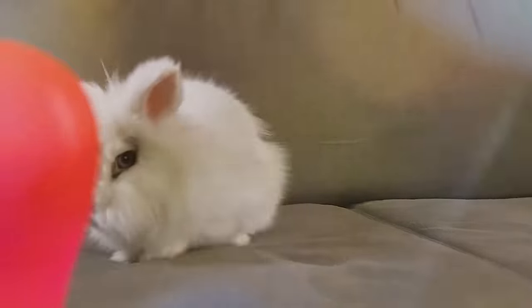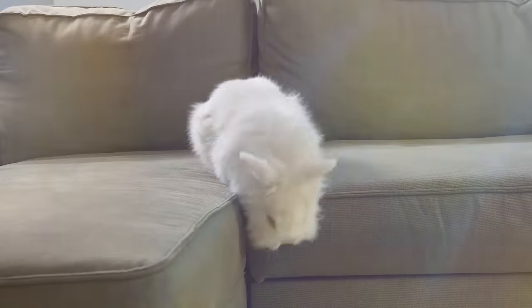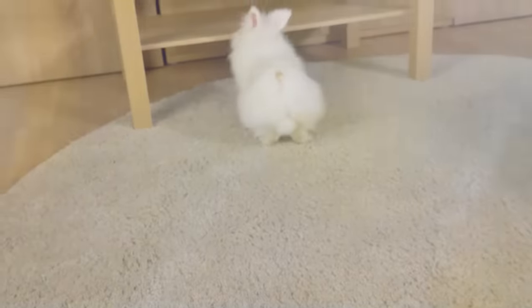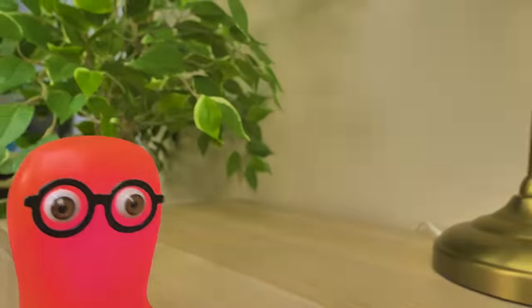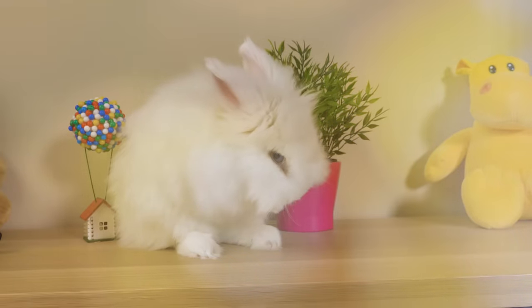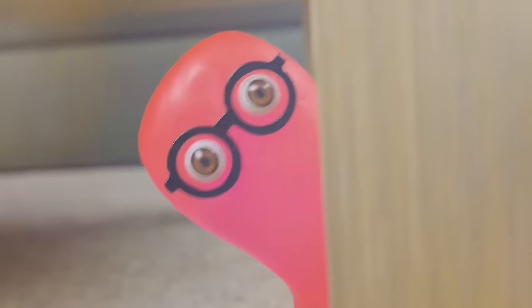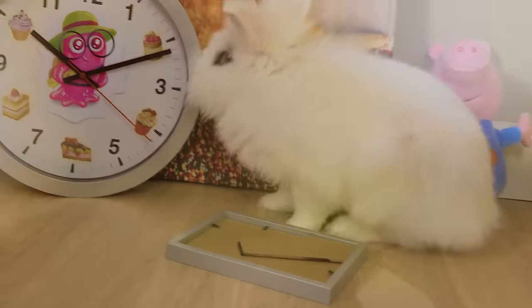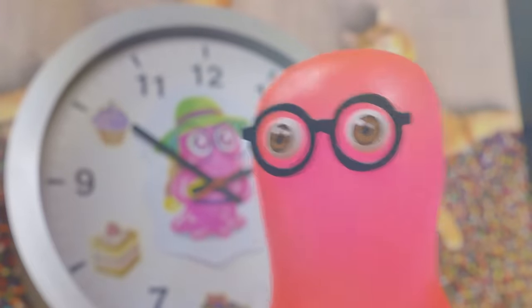Rabbit! Hi! Where are you going? I need to catch that rabbit! He's so tricky! What is he doing there? I mustn't be late! I wonder what for?